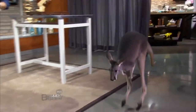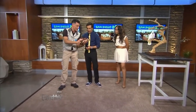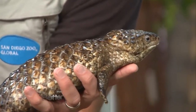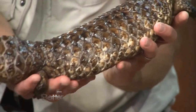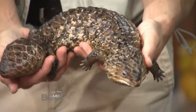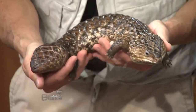This is called a shingleback skink. The way the scales lay right here, it looks like a set of shingles. What's really cool about these guys — look at the tail and the head. They pretty much look the same. So as a predator, predators' instincts are to go for the head. They don't know which side to go for — front or back. That's the defense mechanism, and it works very well.